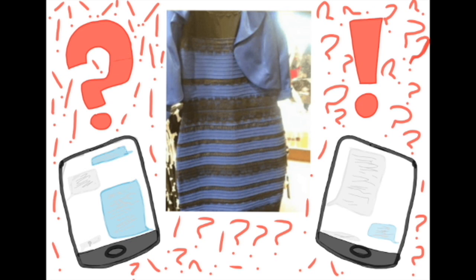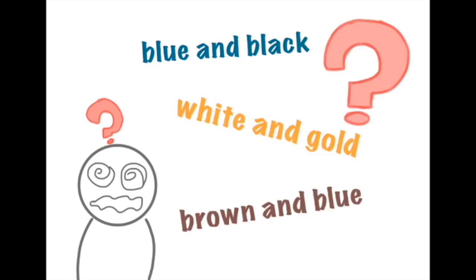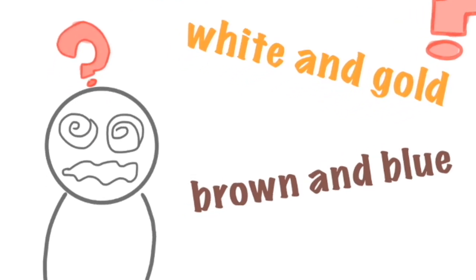So what color is it? Some people say it's blue and black, or white and gold, or even brown and blue. Why is everyone seeing it differently? Take a side, and we'll see which one's right.